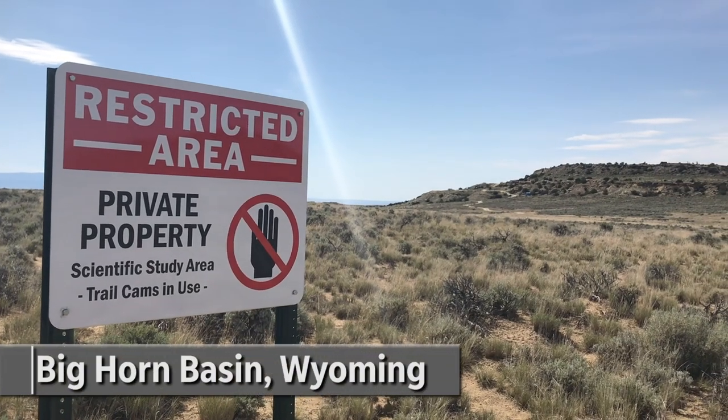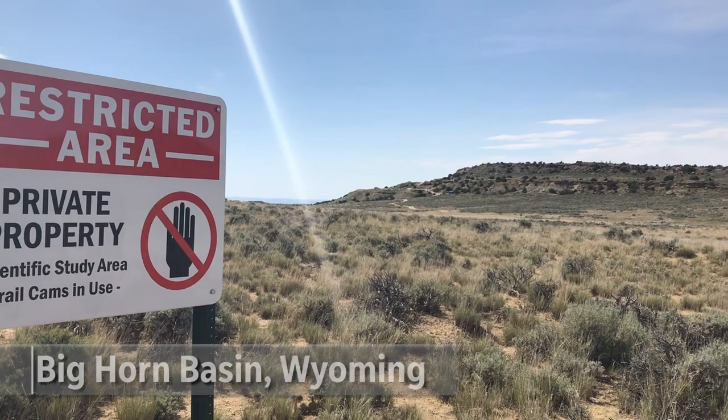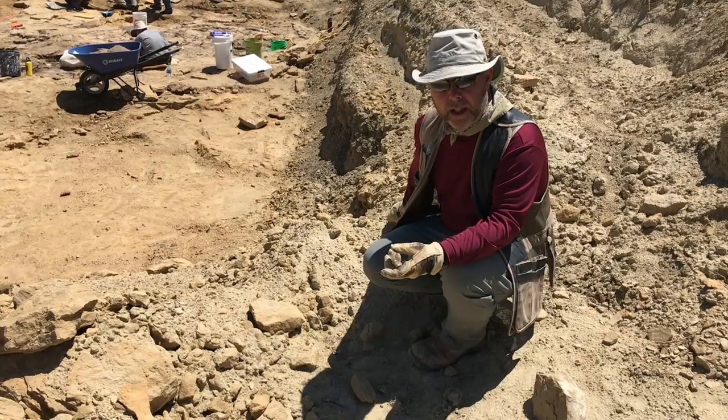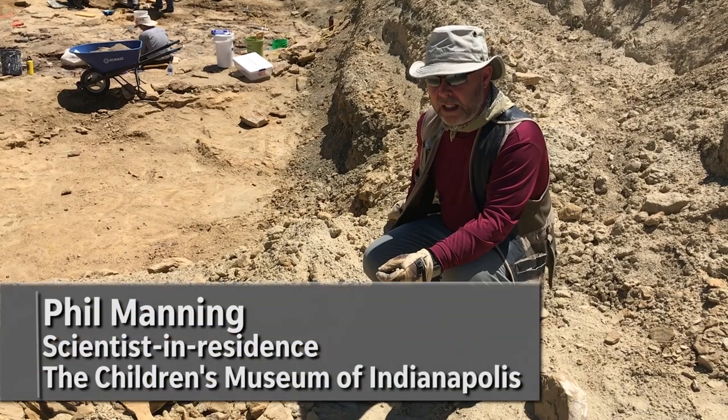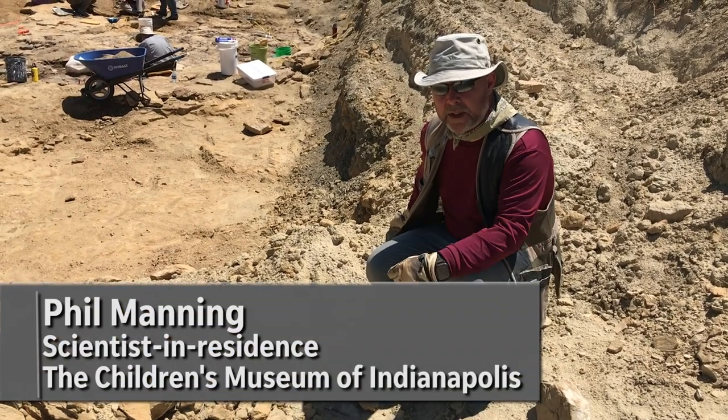This is the Mission Jurassic site, which is a whole square mile, some 640 acres. It has rocks ranging from 165 to about 150 million years ago. And they also go from marine to freshwater or land deposits.